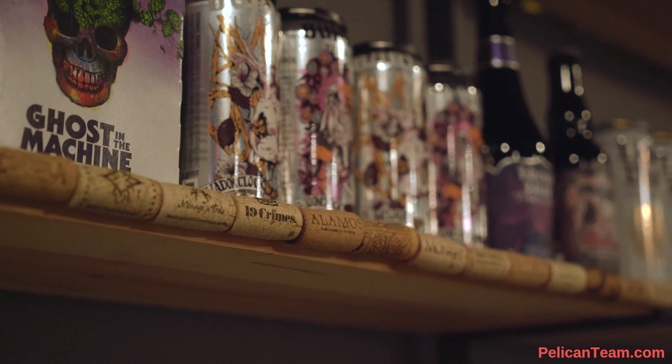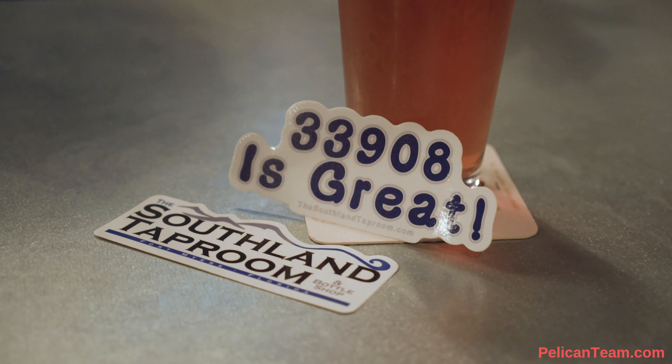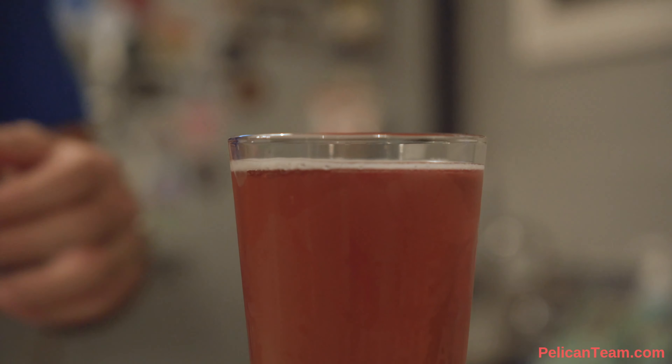We allow you to bring in whatever food you want from wherever. Right here in our plaza, we have three counter service places that are great. We have a sit-down restaurant that will deliver to our tap room. We have people bring in food from wherever — Grubhub, Uber Eats — we have pizzas delivered. We also have people hold small parties where they cater their own food. We don't carry food, but we encourage you to bring in your own and come relax and have a beer or wine while you're here.